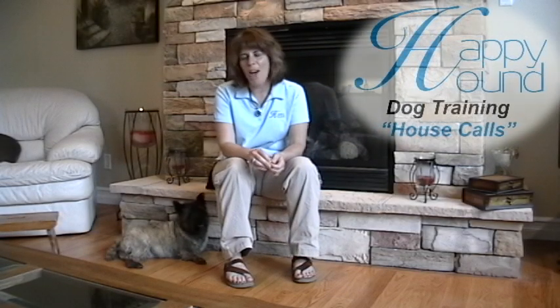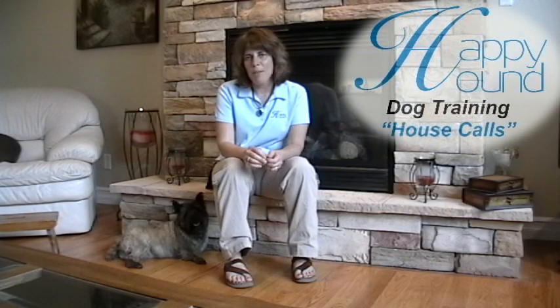Hi, I'm Marcia. I'm from Happy Hound and I've been training for about over 18 years. What we want to do today is train Lockett, who is a Cairn Terrier, to greet guests properly at the front door.